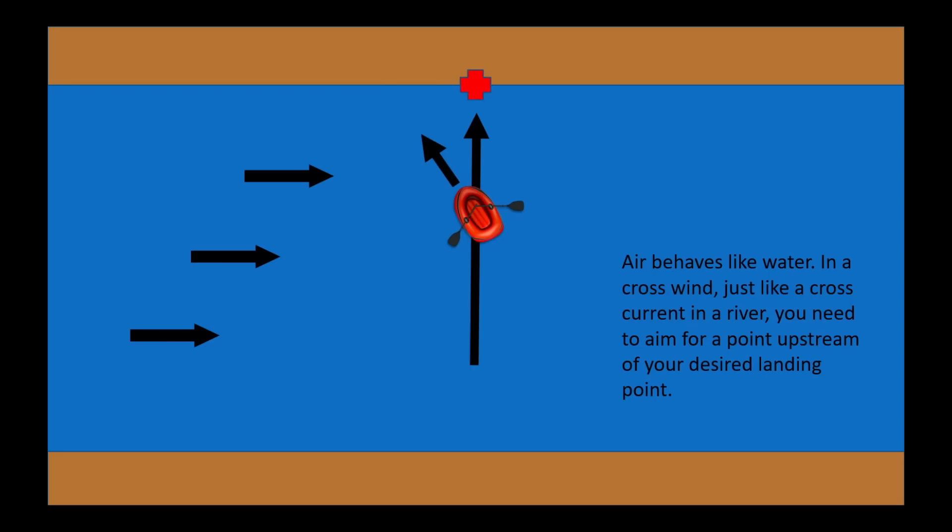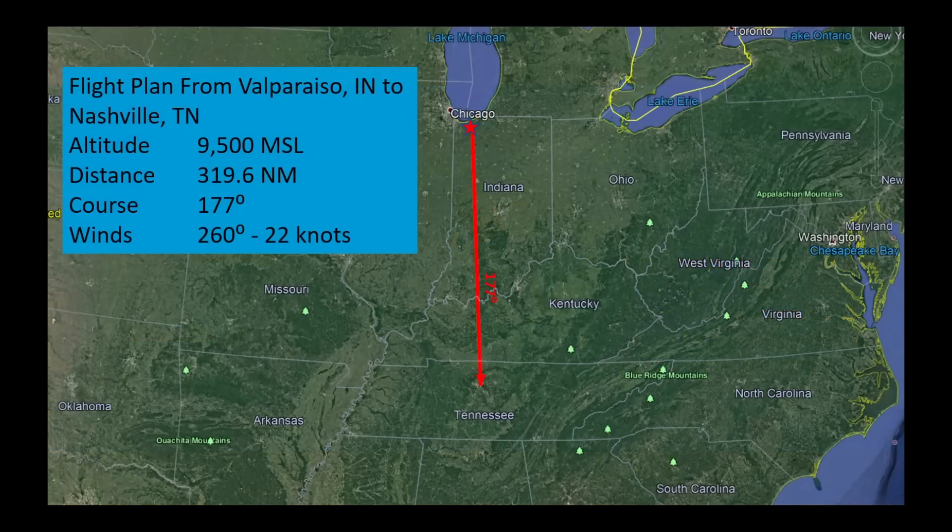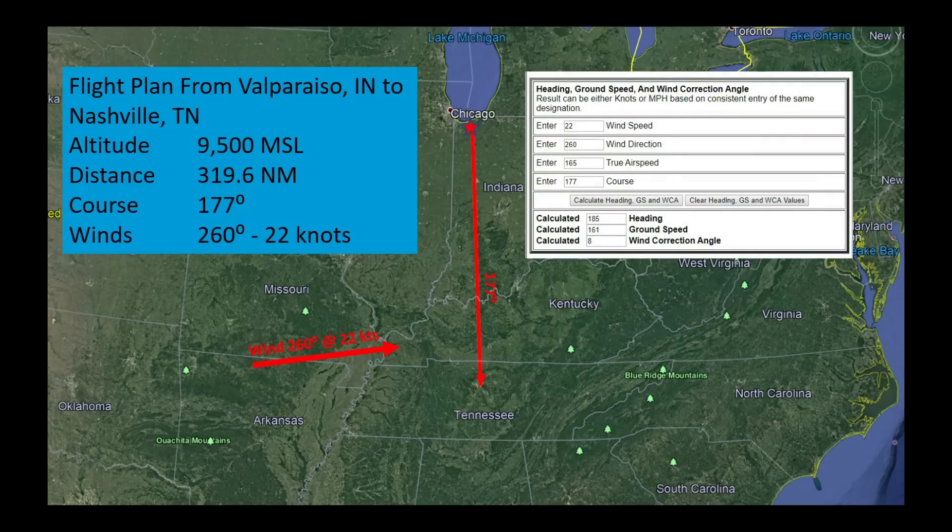Air behaves just like water in that respect. When we have a crosswind, all we have to do is aim the airplane a little bit into that wind, just like we aim the boat into the current. Our wind is out of 260 degrees at 22 knots. Putting that into a wind correction angle calculator, if we fly a heading of 185 degrees — that's a wind correction angle of 8 degrees — we will track our course of 177 degrees. The ground speed will be reduced by about 4 knots. That's to be expected with a slight headwind, but that's how we do it in reality.